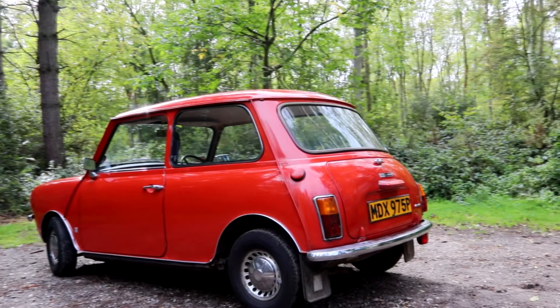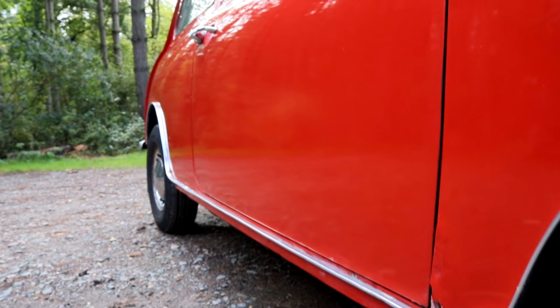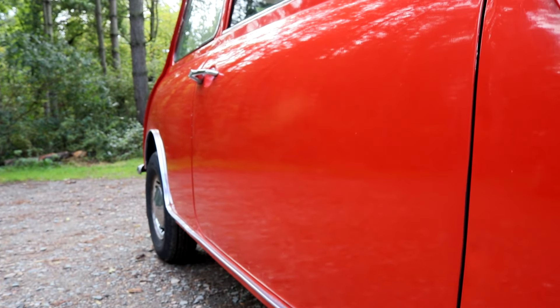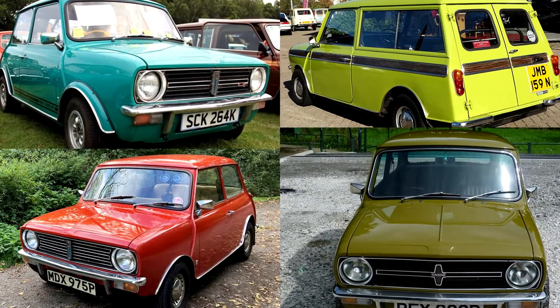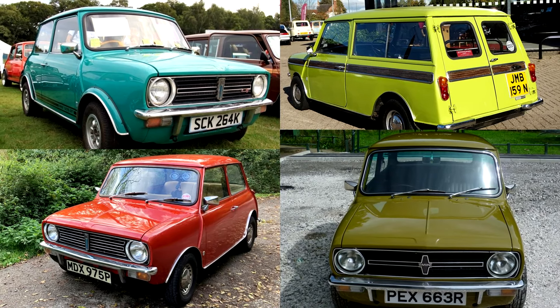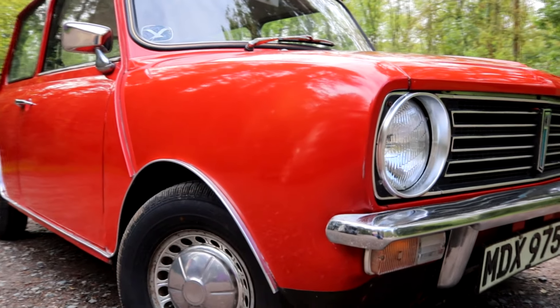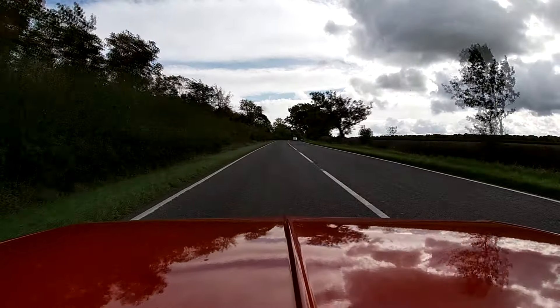So over 50 years from when it was launched, where does that leave the Clubman today? For me, I think it's the classic Mini you should buy. I prefer these square-jawed 70s looks to the original Mini — they're cheaper to buy, cheaper to insure, easier to work on, you've got just as many variants to choose from, with the option of some fantastic 70s colours. And like a lot of cars from the 70s, the styling is very rapidly becoming popular, so the days might be numbered where a Clubman is the cheaper option. Join the club and get what might well be the Mini at its best.